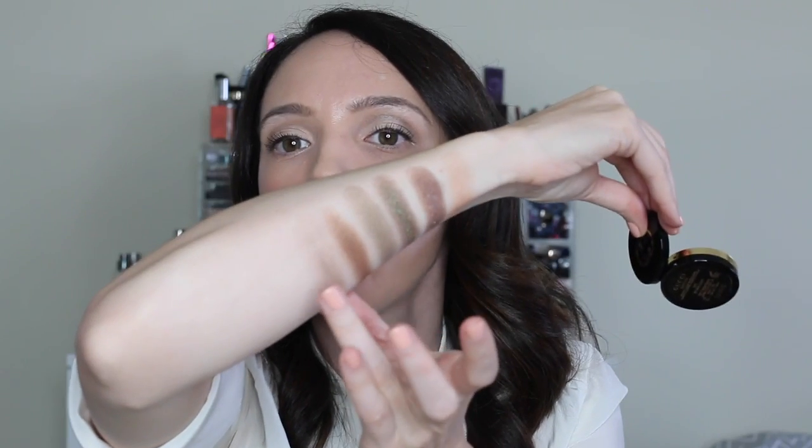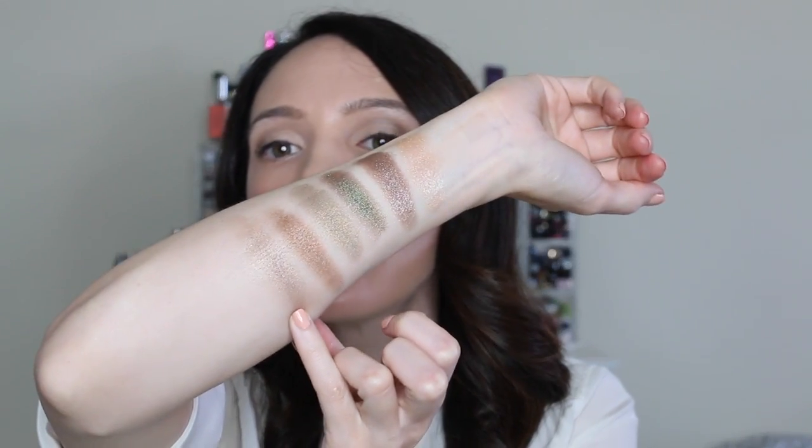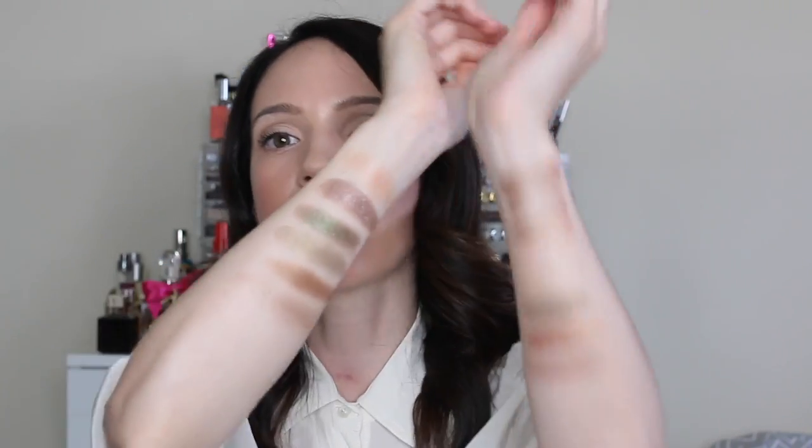The second Gucci shade is Starlight, one of my all-time favorites. It's very hard to describe — it's like Pale Barley but with a little more shimmer. It almost looks like nothing on the arm, but on the lid that little bit of nothing gives the most perfect definition — it looks like there's something on your lid and in your crease, but effortlessly so. Gucci Starlight is just effortless.